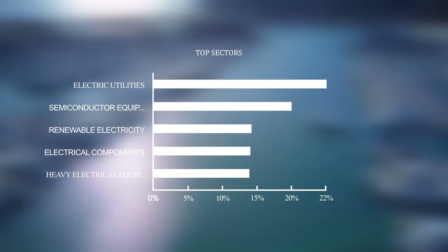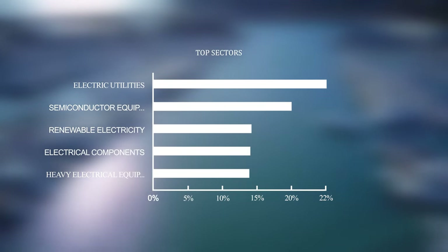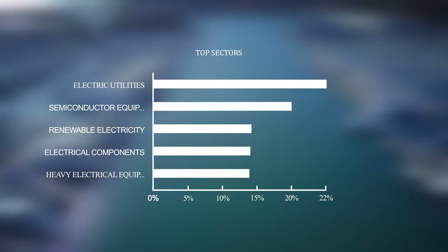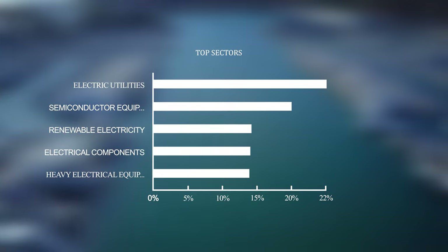iClean is well diversified over pretty much all the clean energy sectors, but the sectors that iClean holds the most of are electric utilities, semiconductor equipment, and electrical components and equipment.